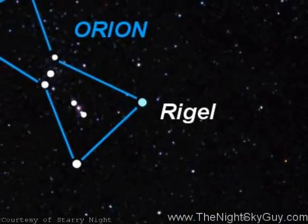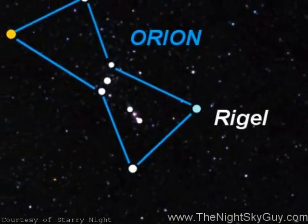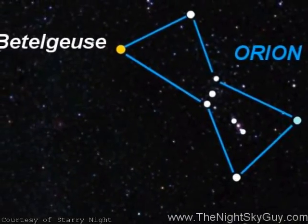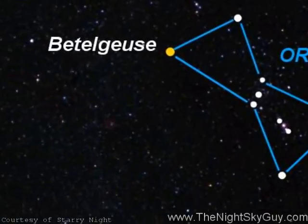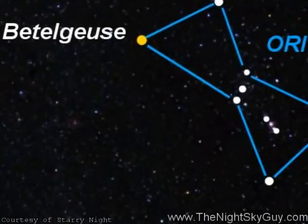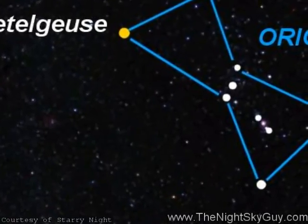Meanwhile, orange-colored Betelgeuse at the other end of Orion is one of the largest stars known, lying 430 light-years away. Moving back towards Orion's line of three stars, dangling just below the Hunter's belt, is his hanging sword.